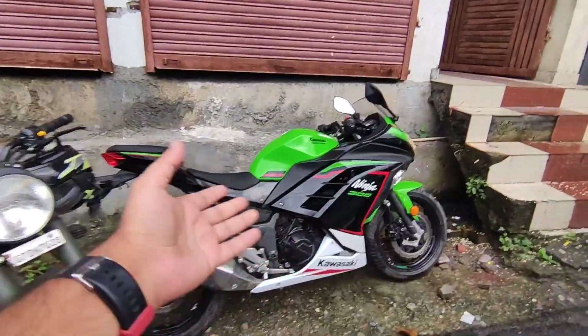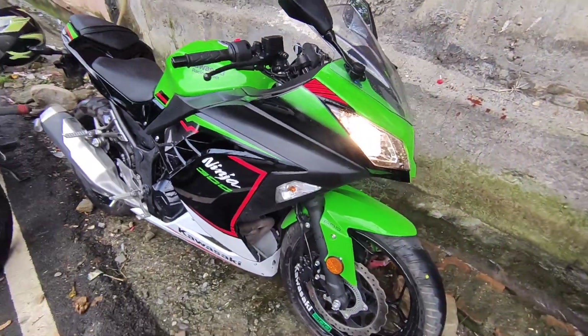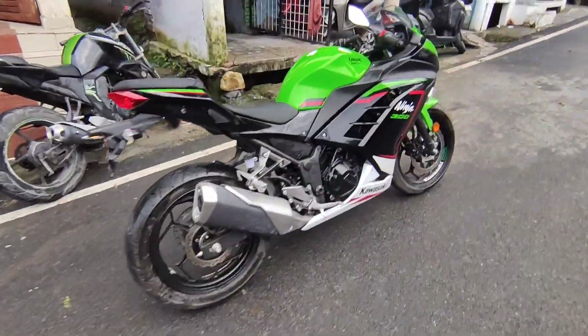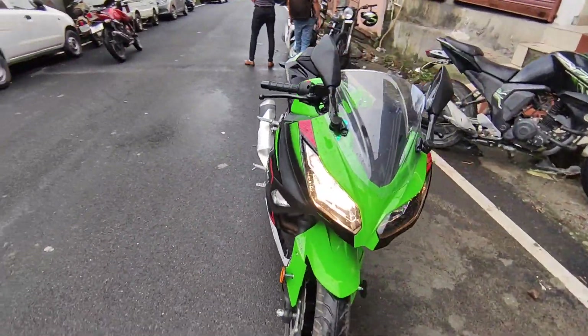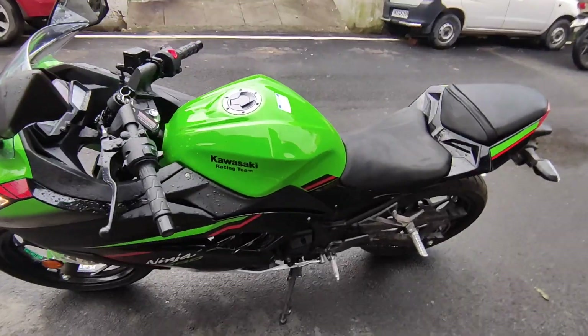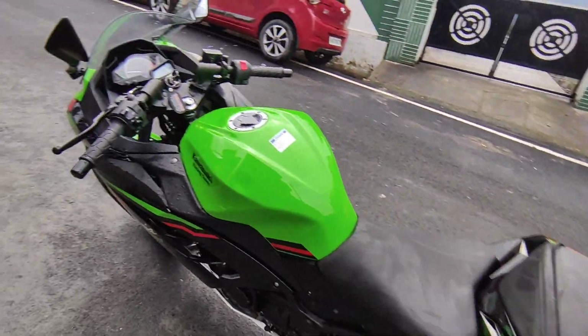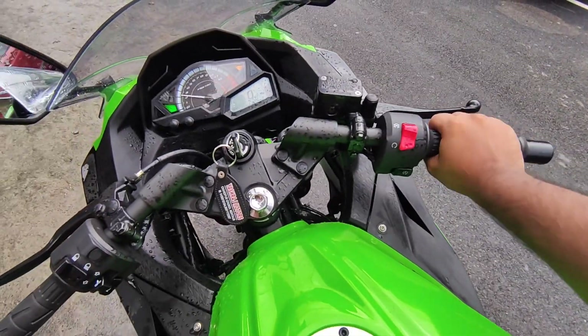This is the latest launch in the 300 segment. In this video, let's check the 360 view of the engine. It has a liquid-cooled, 4-stroke parallel-twin engine, 6-speed transmission, and a 17-liter fuel capacity.